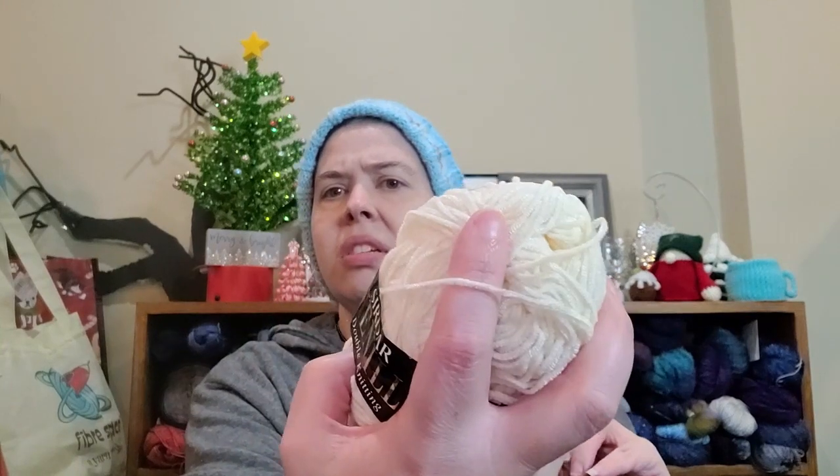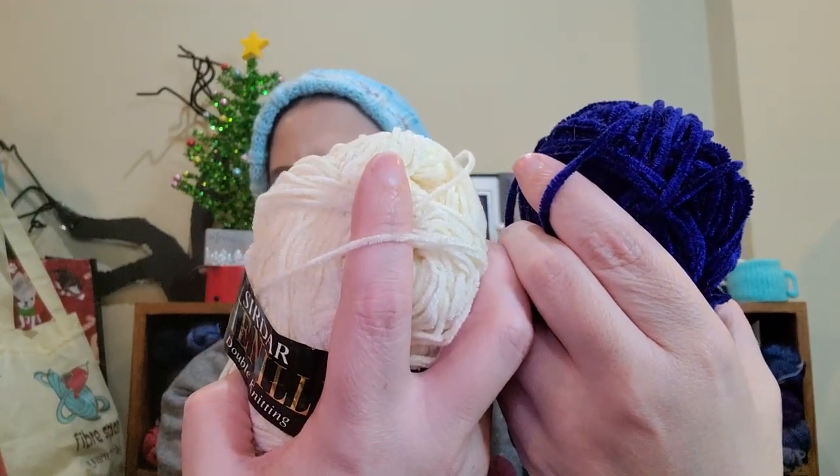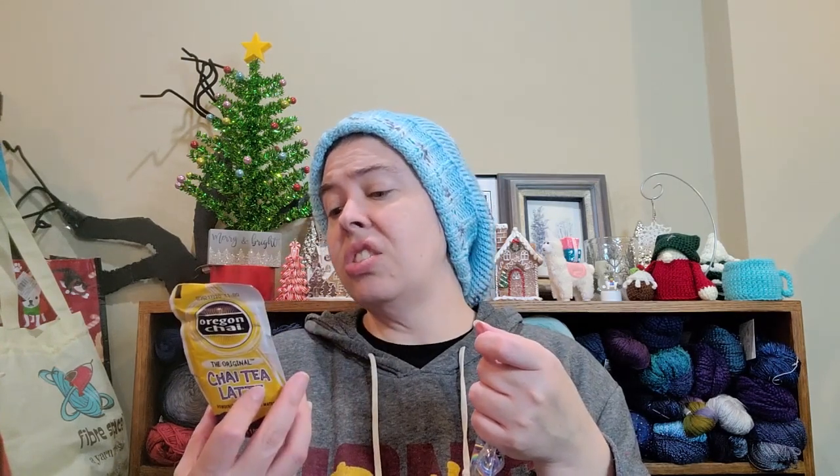That looks really light to me — what do you guys think? This one definitely is thicker. You don't always agree with the label. A chai tea latte — powdered mix, just add water. That's my kind of drink! There's a lot of sugar in there though — my tummy doesn't like that much sugar, so I'll pass it along.